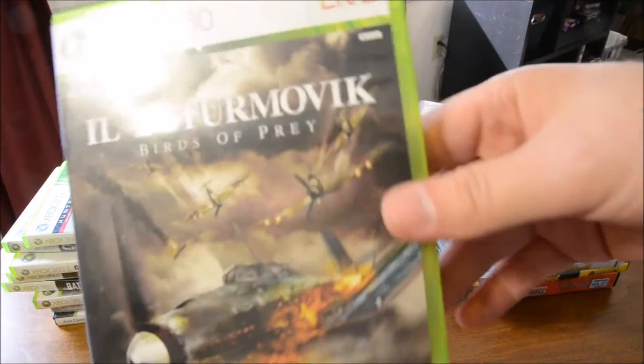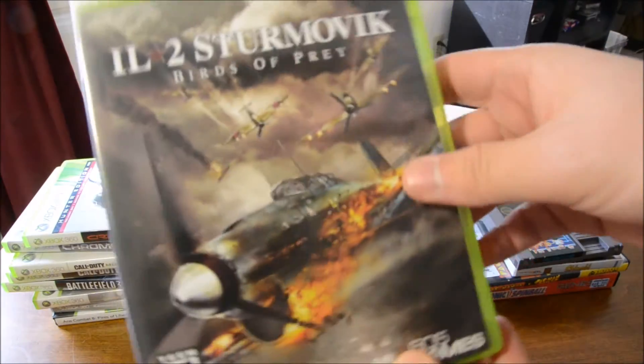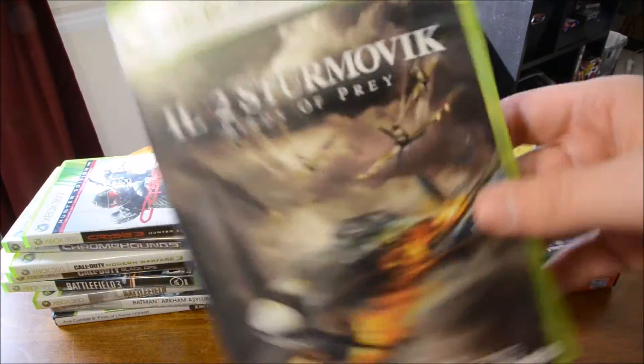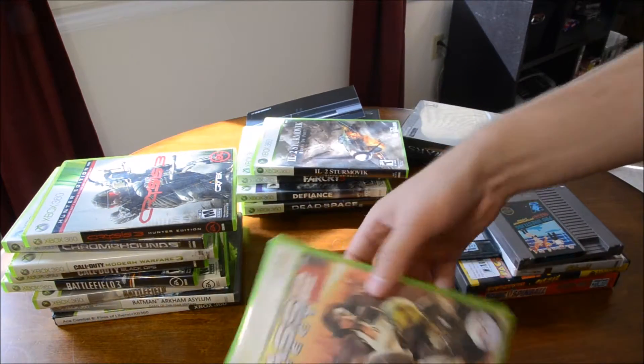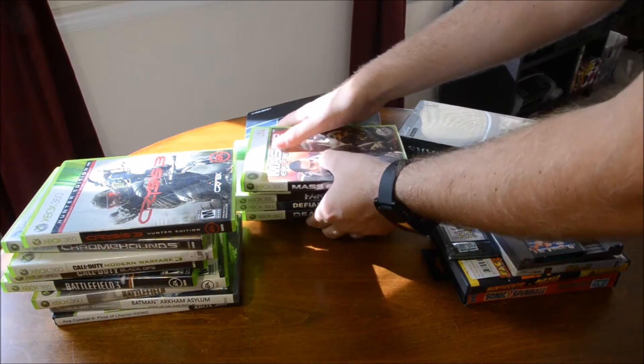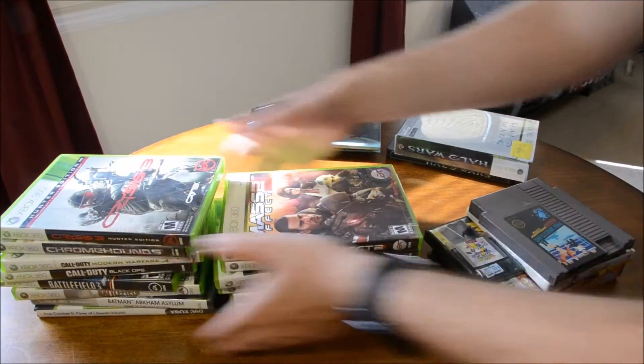IL-2 Sturmovik, which is a World War II airplane combat flight game that I haven't played but I've heard it's pretty good. And Mass Effect 2. I was pretty tickled to get that lot for only $20, no haggling at all.